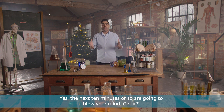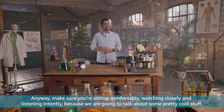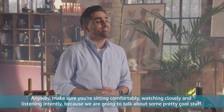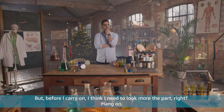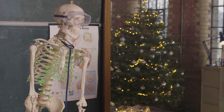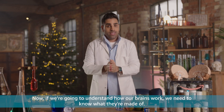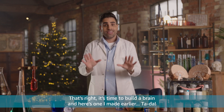The next 10 minutes or so are going to blow your mind. Make sure you're sitting comfortably, watching closely and listening intently because we are going to talk about some pretty cool stuff. But before I carry on, I think I need to look more the part. If we're going to understand how our brains work, we need to know what they're made of. It's time to build a brain.